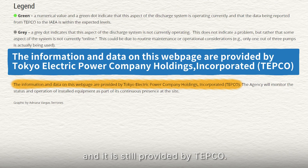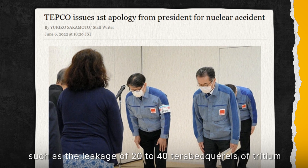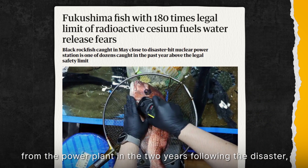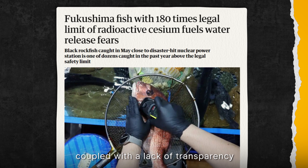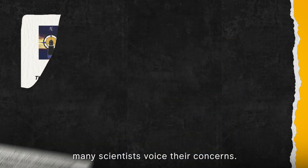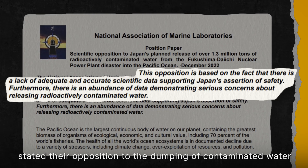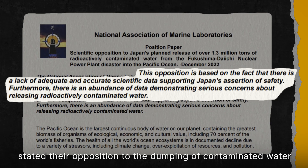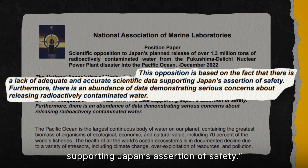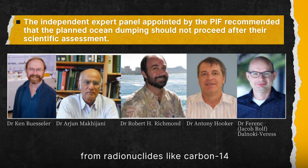Currently, data is available on the IAEA website, but it is limited to tritium levels and is still provided by TEPCO. Given the company's track record — including leakage of 20 to 40 terabecquerels of tritium from the power plant in the two years following the disaster — and a lack of transparency on residual contamination volumes, many scientists voiced their concerns. The U.S. National Association of Marine Laboratories stated their opposition to the dumping of contaminated water, citing a lack of adequate and accurate scientific data supporting Japan's assertion of safety.